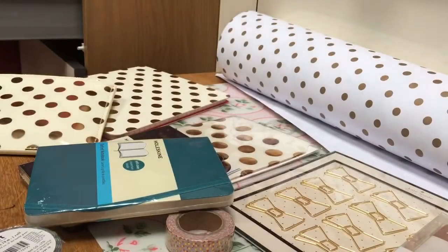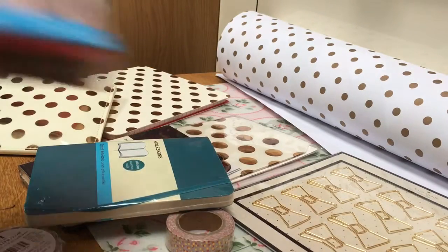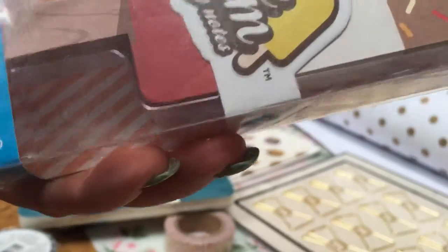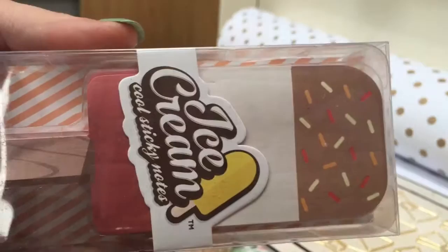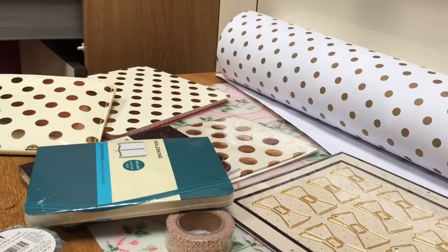I also got these ice cream sticky notes, which I thought were really cute, and they were from John Lewis. I don't have the receipts to hand, but what I'll do later on when I get a chance is go online and find out the prices so I can show you.